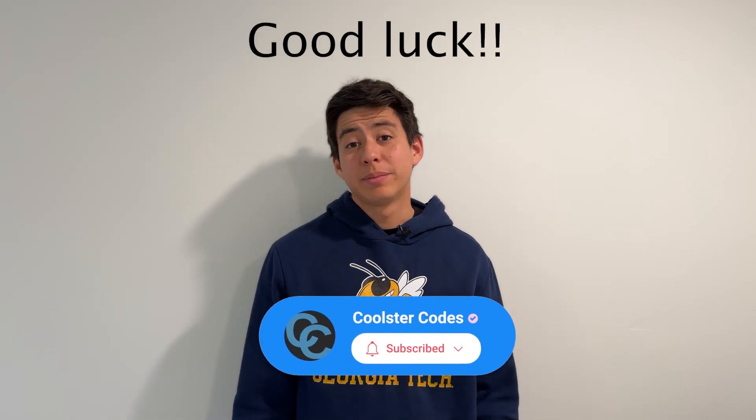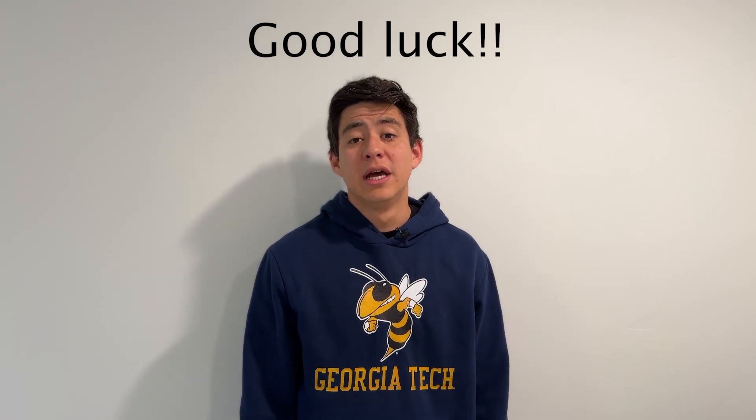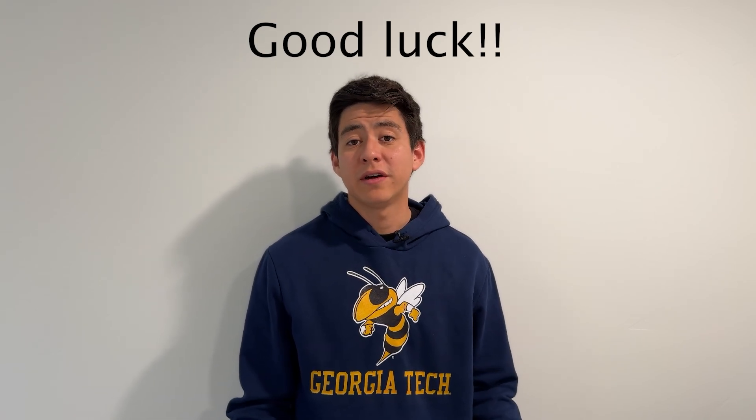Best of luck if you're thinking about doing the OMSCS. Please drop any questions in the comments below — I'd love to answer them. For career advancement opportunities and coaching, I do that at the link in the description. I'd love to help you out if you're interested. Thank you and have a great day.